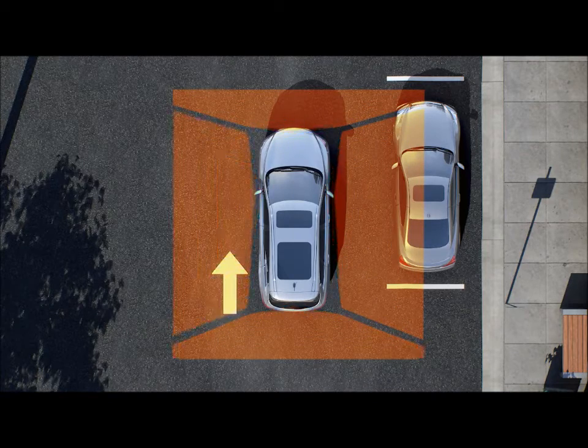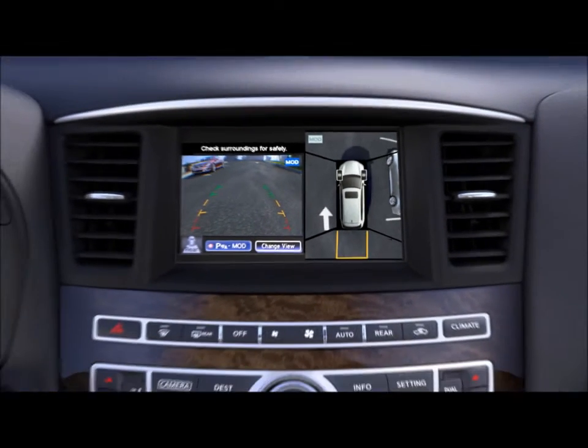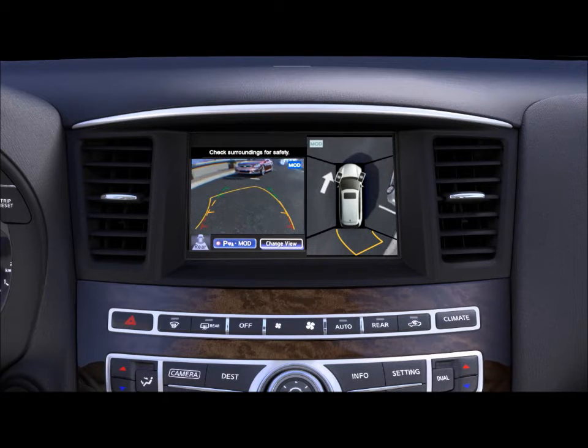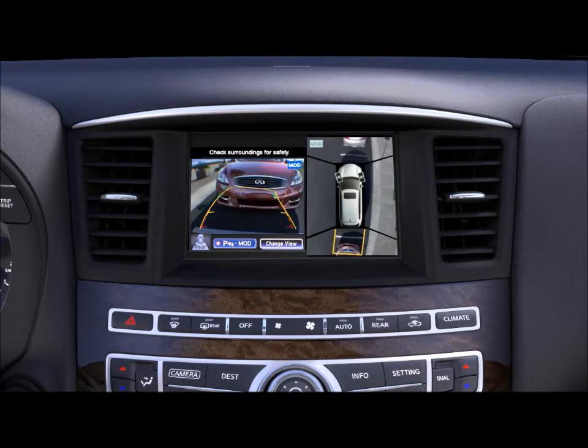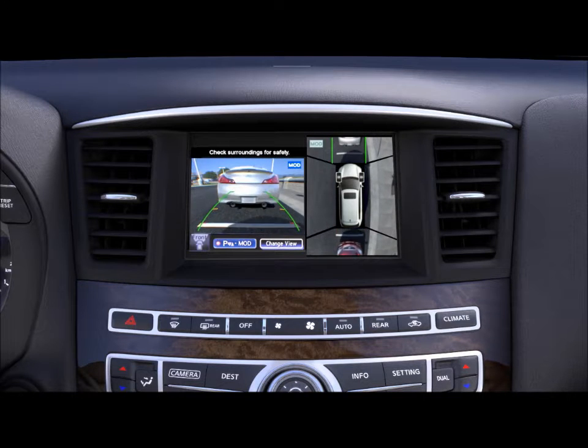Our world's first around-view monitor uses cameras positioned on all four sides to display an overhead perspective of the vehicle's surroundings. As you back in, colored lines help to guide direction and gauge distances to objects behind you. If you get too close to an object, you will see and hear an alert.